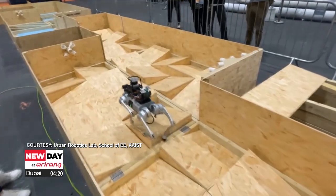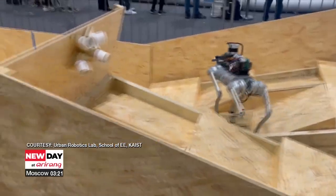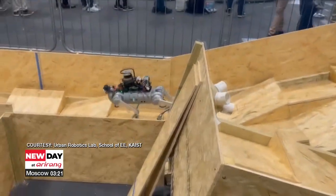In June this year, the team won first place at the quadruped robot challenge after competing against 10 teams, including MIT and Carnegie Mellon University.